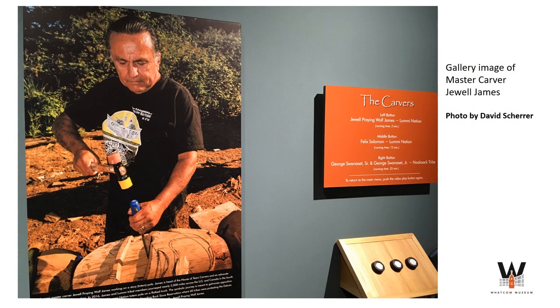Through audio and video interviews, you can hear master carvers like Nooksack artist George Swanesset Sr., or Lummi artist Jewel Praying Wolf James, pictured here, talking about their work. In addition to carving story poles, Jewel James is committed to environmental protection advocacy.